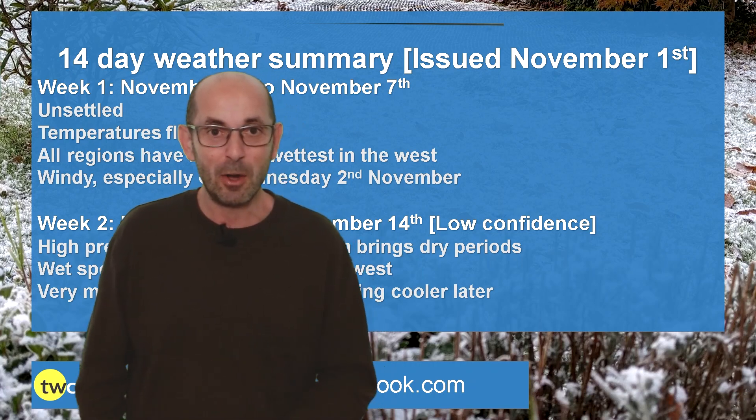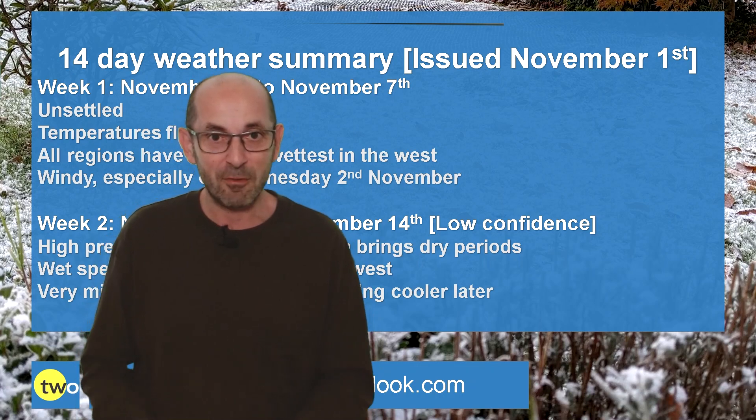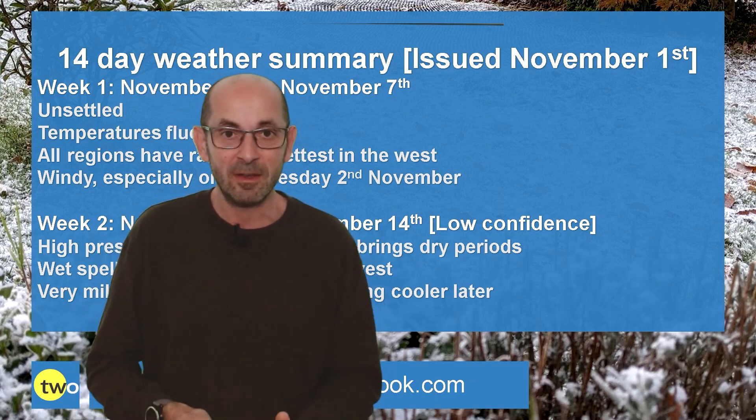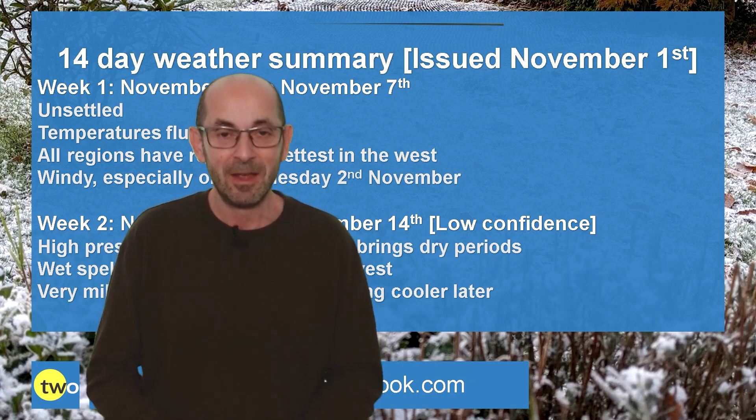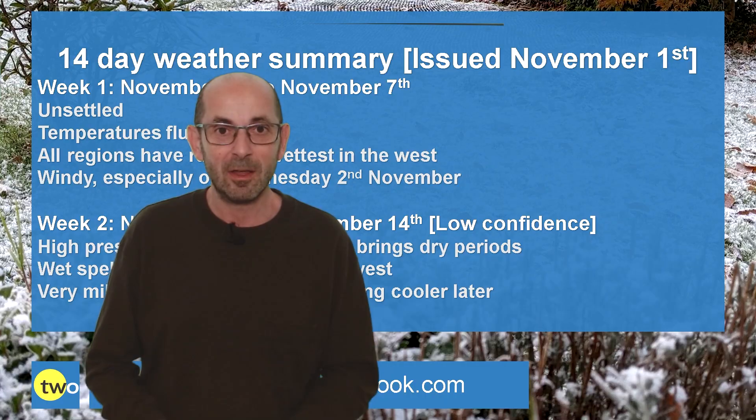Anyway, I hope you enjoyed this video and found it useful. If you did, then as ever, please remember to hit the like and subscribe buttons below. Thank you for watching. Bye bye.